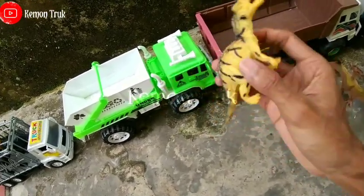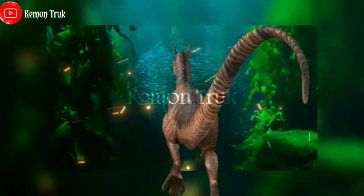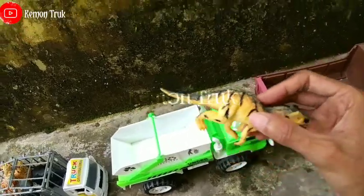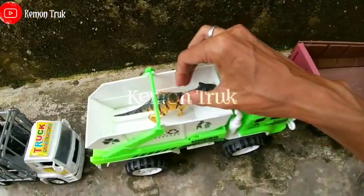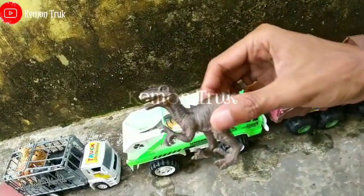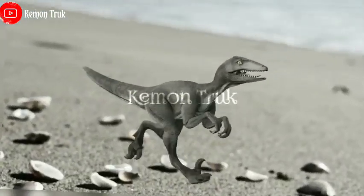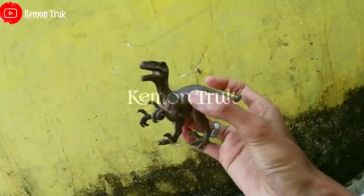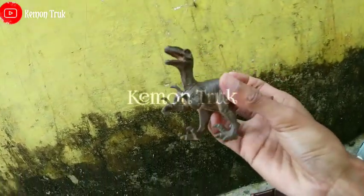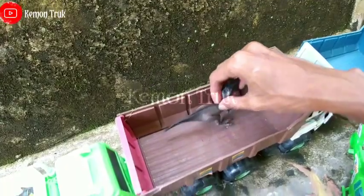Dinosaurus yang warna kuning, seram sekali teman-teman! Kita angkut di mana ya, angkut di sini saja. Selanjutnya ada apa lagi nih? Wow teman-teman, ini ada velociraptor! Wih ini sangat tajam, keren sekali dia. Di mana ini? Nah di sini saja ya.